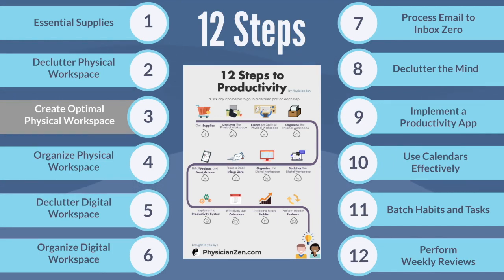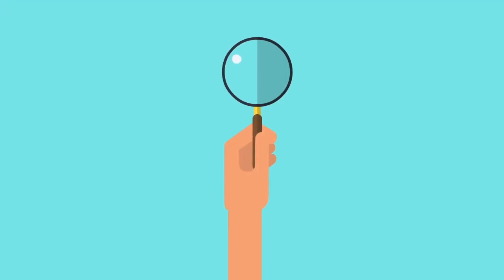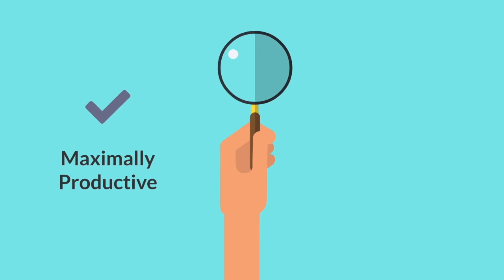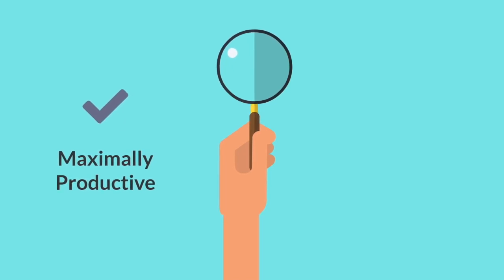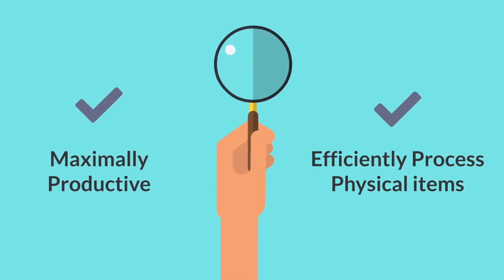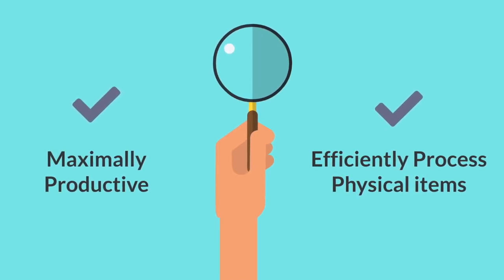If you haven't done so already, please watch the videos on step one and step two. Step one discusses the exact items you will need to create your workspace. You will also need to declutter your workspace, which is described in the step two video. The two main purposes of creating an optimal workspace are: first, to allow you to be maximally productive by having only the absolutely necessary items at your workspace; and second, to give you an efficient process for dealing with any incoming physical items and therefore preventing clutter from accumulating.